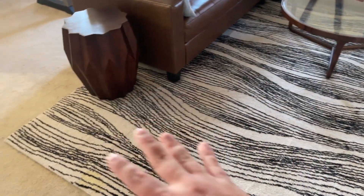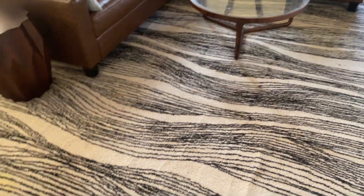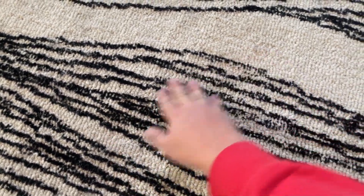I just love the black and white design. It goes really, really well in this room that we have. But overall, the quality is fantastic. I'll show you guys — you can see the actual quality of it. It's just a really, really nice rug.